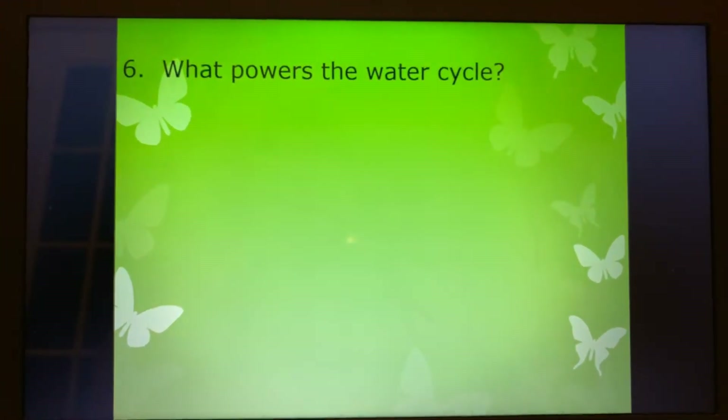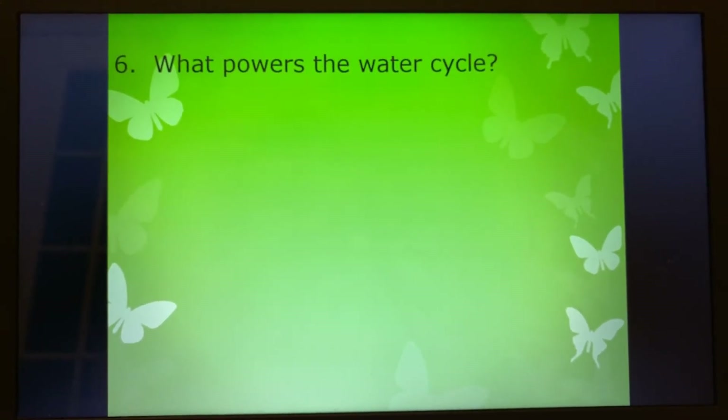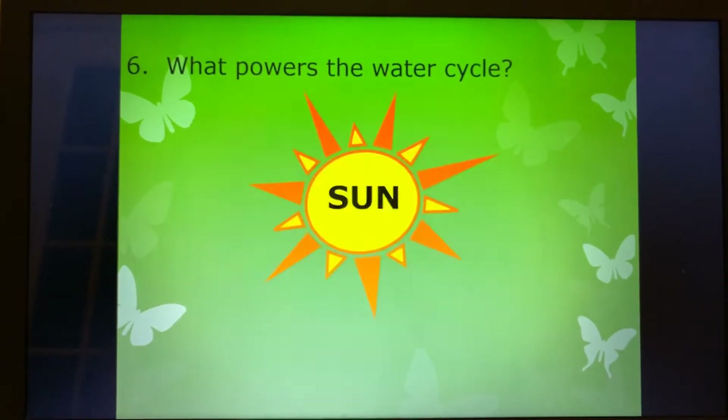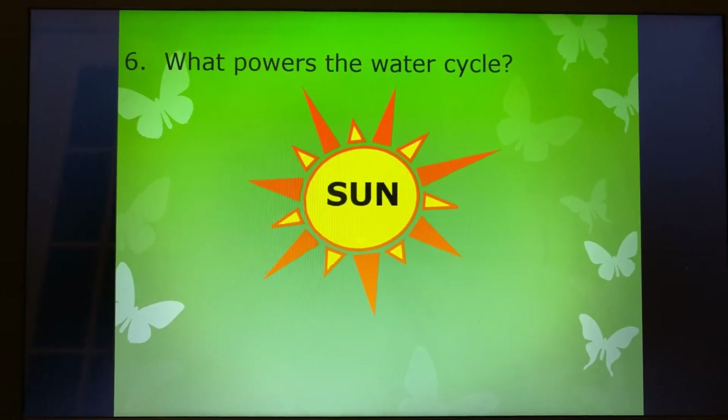Number six: what powers the water cycle? Do you remember? Mrs. Walker, Mrs. Bronze, Mrs. Crites — do you remember? That is the sun. The sun drives the water cycle.